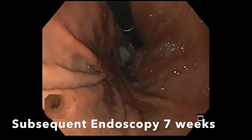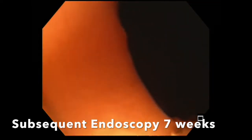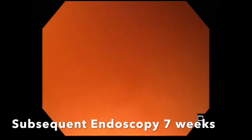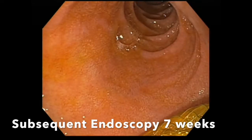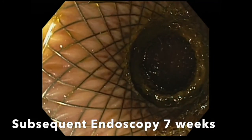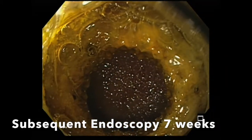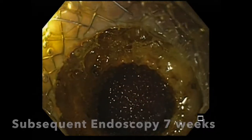Subsequent endoscopy was performed 7 weeks later. On a normal upper endoscopy, you can see that there is a transduodenal stent in place within the duodenal bulb. At this point in time, 7 weeks post EUS-guided cholecystoduodenostomy, it was determined to remove the transduodenal lumen-opposing stent. Here you can see the endoscope peering through the transduodenal stent into the gallbladder.